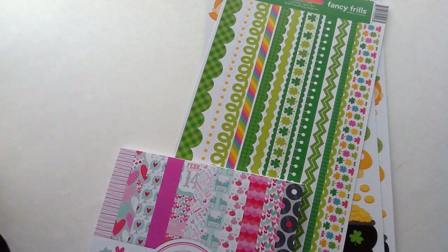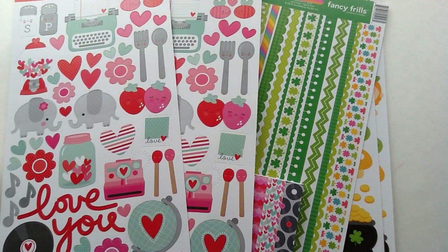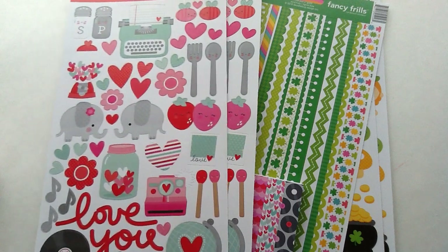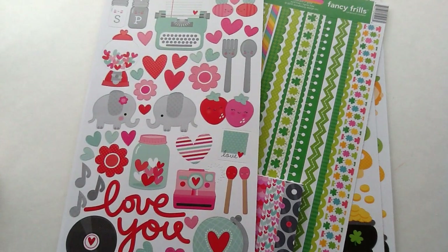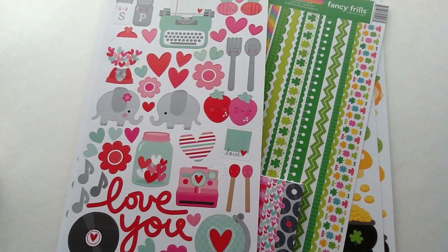I hope you guys enjoyed this video. Thank you so much for watching. I got these goodies from scrapbook.com, so I will leave the link below for you guys. Thank you guys so much for watching, bye now.